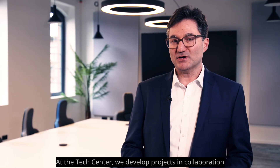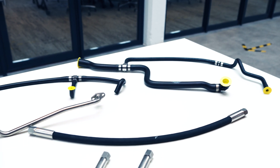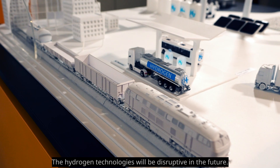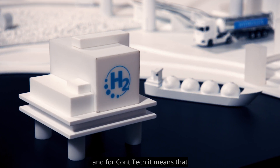Relating to hydrogen, at the tech center we develop projects in collaboration with all the business areas and product development teams. We develop concept designs up to the qualification of products, performing all the required testing. Hydrogen technologies will be disruptive in the future — every part of the infrastructure will change.